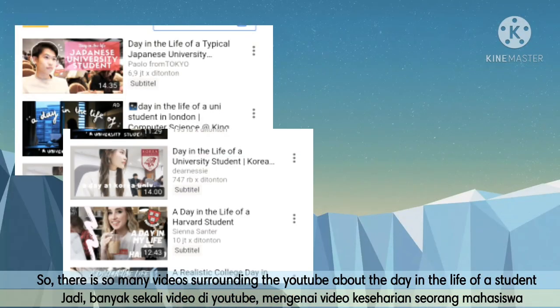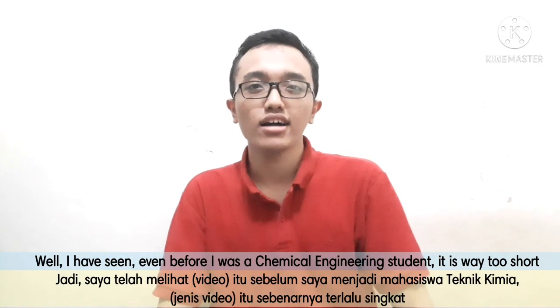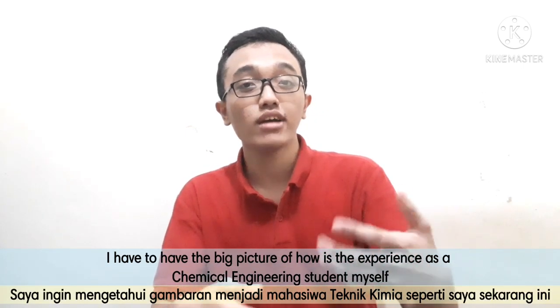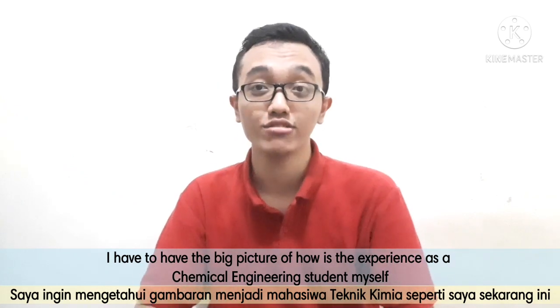There are so many videos on YouTube about a day in the life of a student. But what I saw before majoring in chemical engineering is just way too short. I needed a big picture of what I could experience as a chemical engineering student myself.